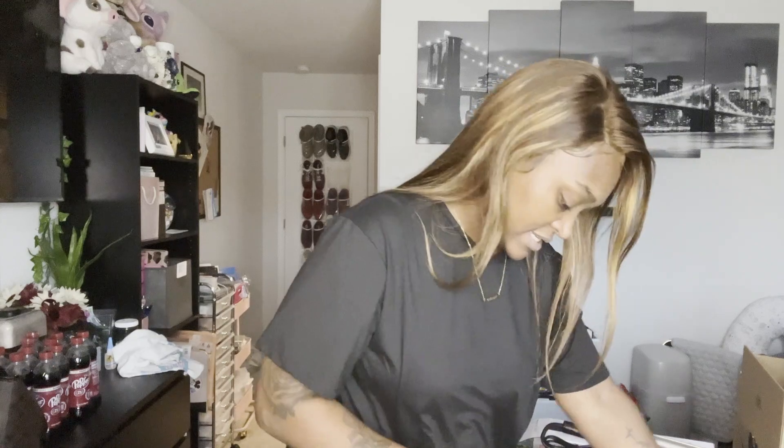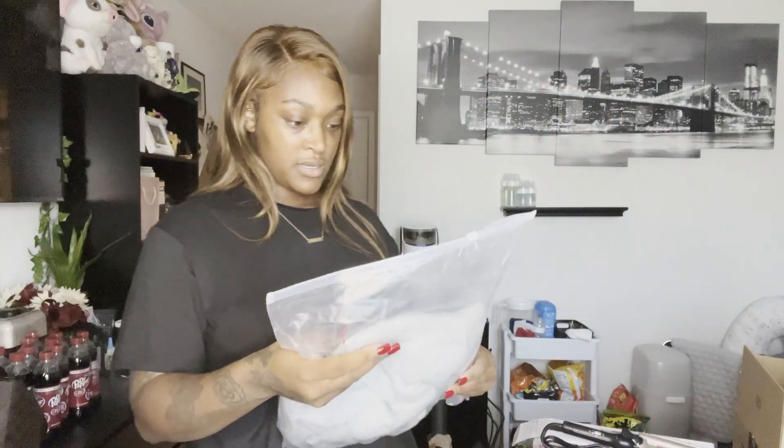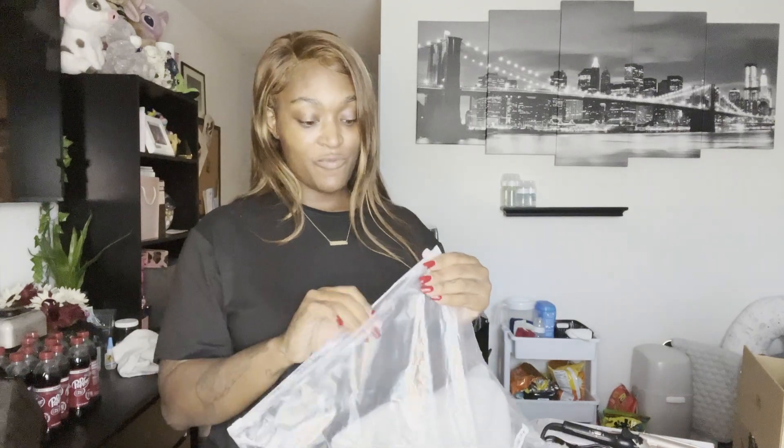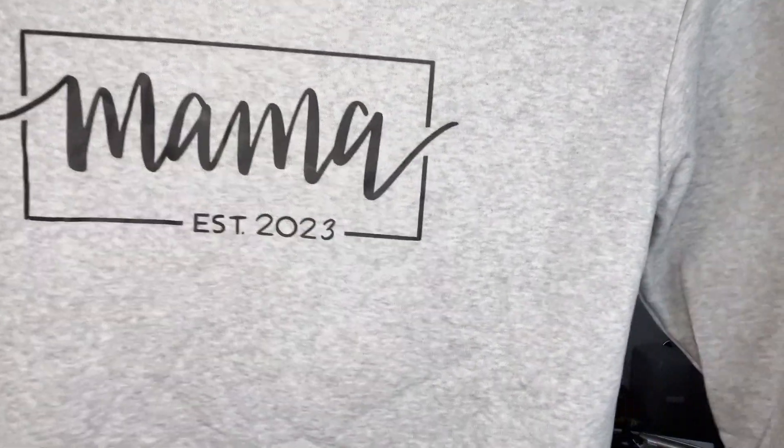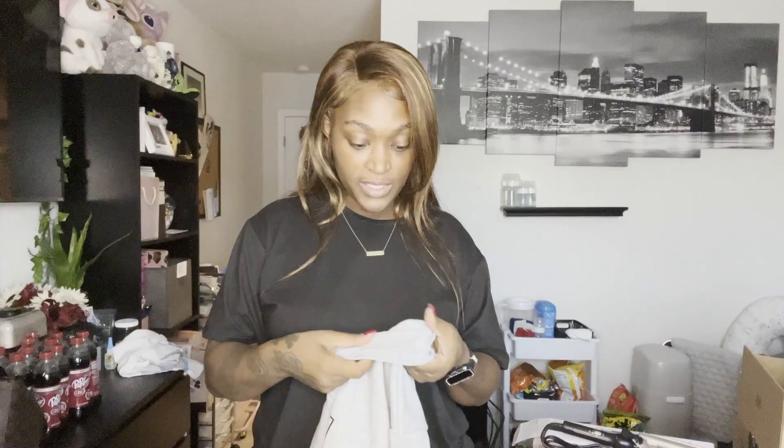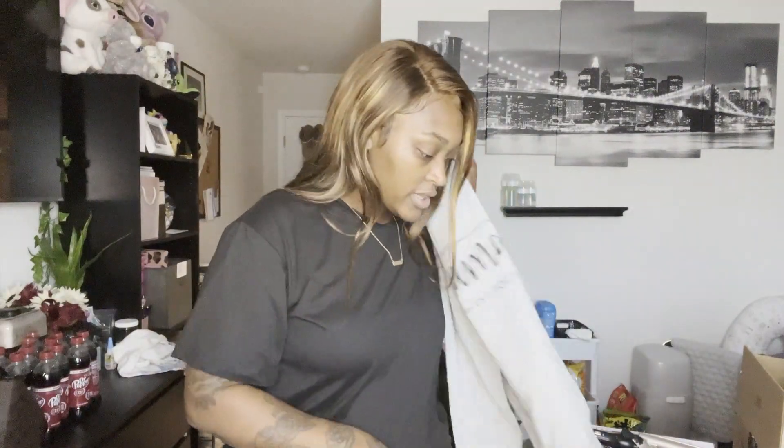Okay, I've been wanting this - it's been in my wish list for a while. It's a gray pullover that says 'Mama Established in 2023.' I love it, it's super cute. The material is warm and fleece-like on the inside, so I'm definitely going to try that on for y'all.